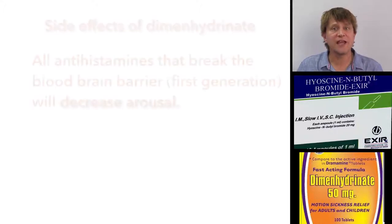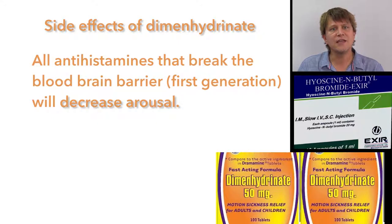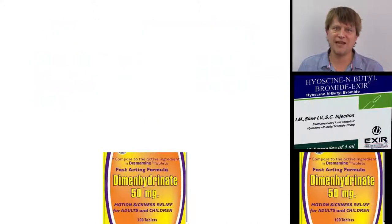We've covered antihistamines and anticholinergic drugs elsewhere, so here I'll just discuss the side effects of short-term use. Problems with the H1 antagonists, or in other words dimenhydrinate, include the fact that they decrease arousal — they make you tired. As such, they often have to be combined with caffeine or some other stimulant to compensate for the drowsiness.